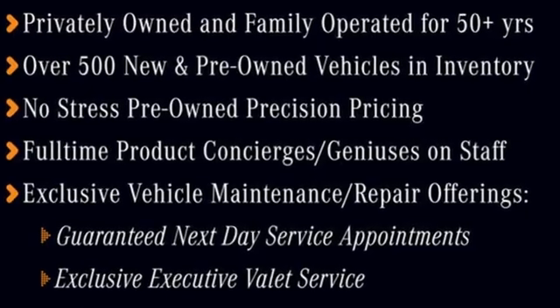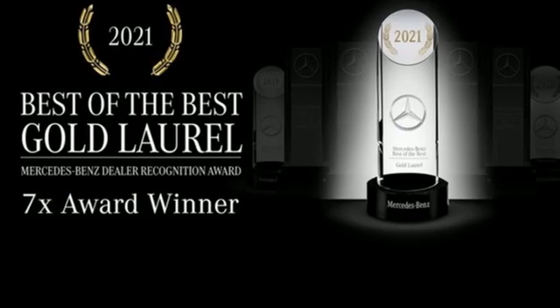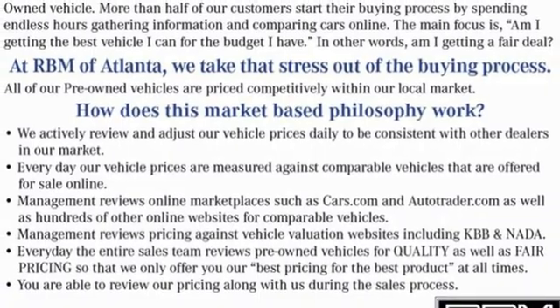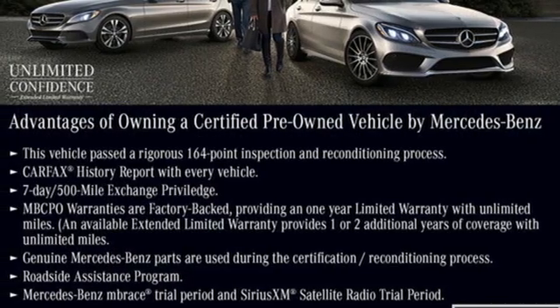Features include auto-dimming rear view mirror, refrigerated box located in the console, front heated leather bucket seats, command integrated navigation system with voice activation, automatic transmission, and dual zone climate control.